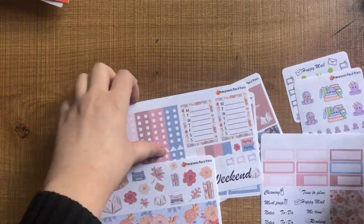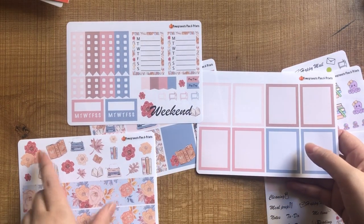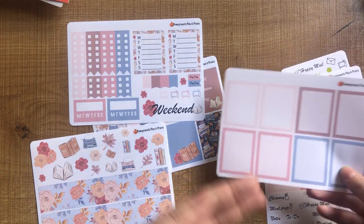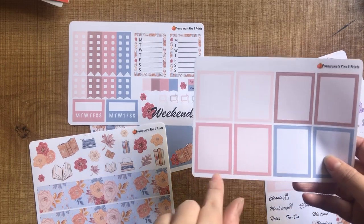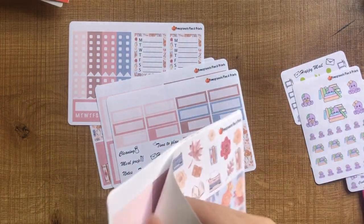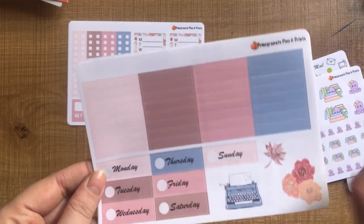With the blank boxes and all these decorative stickers, you could make your own full box arrangement. If you have a quieter week, you could do maybe a half decker and write in the bottom as well. I'm really interested to see how they work for me. Here are all the date covers, washi strips, headers, and a few more decorative stickers — definitely love decor stickers, the more the better.